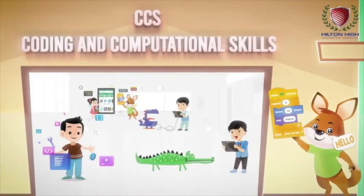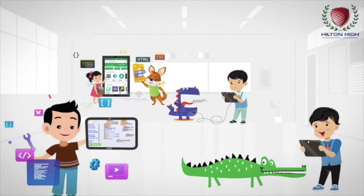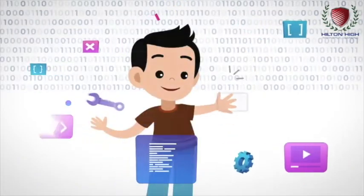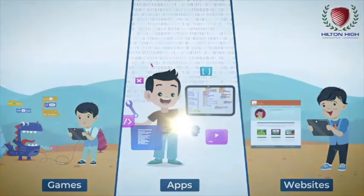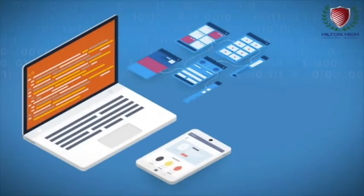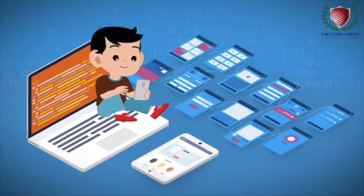Coding and Computational Skills — a comprehensive curriculum that enables all students to use computers and the latest technology easily, think effectively, solve problems, and build their own apps, games, and websites. With CCS, along with an integrated environment for coding, each child in our school will be able to create and showcase real-world apps, games, websites, and more.